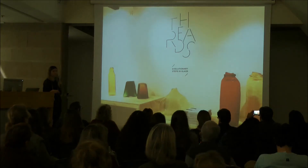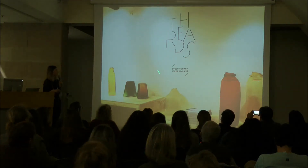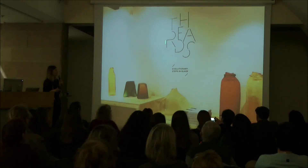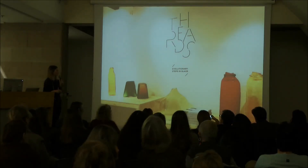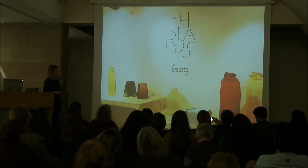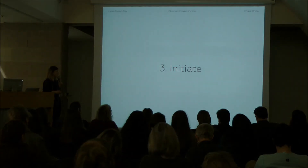We did another exhibition in Venice at the Biennale, and again for every single show we produced our own communication, typography, and titles. We took it really seriously and were determined to present the project as professionally as we could.